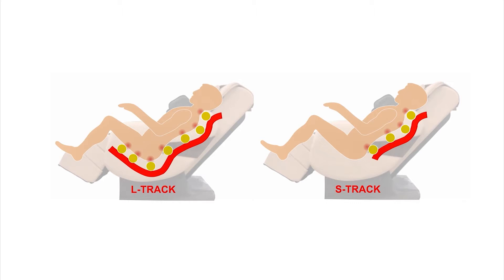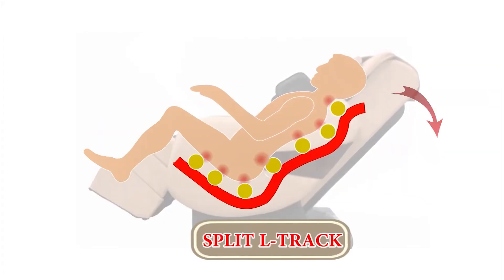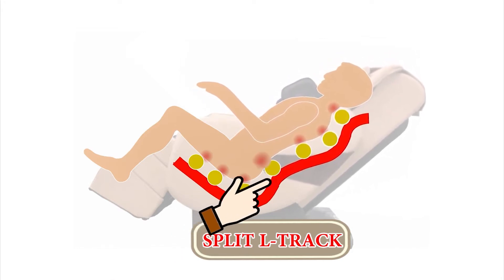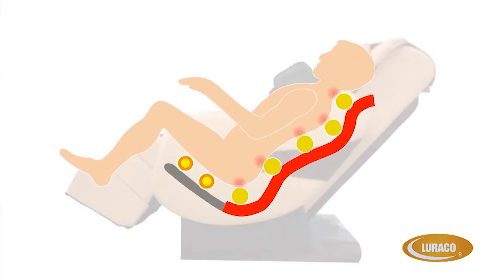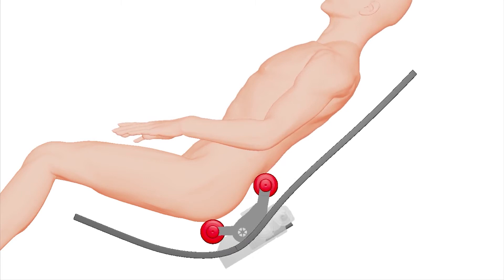Into a single massage chair — but now it has been done. Leave it to Luraco to engineer a first-of-its-kind split SL track frame that combines the best features into one great chair. The i9 gives a superior stretch massage of an S track chair while also massaging from the neck all the way down to the thighs like an L track chair. Luraco has again delivered as a leader in the industry and shown the power of American engineering.